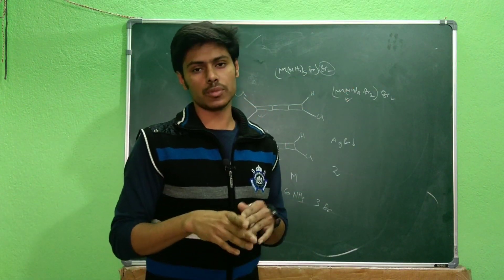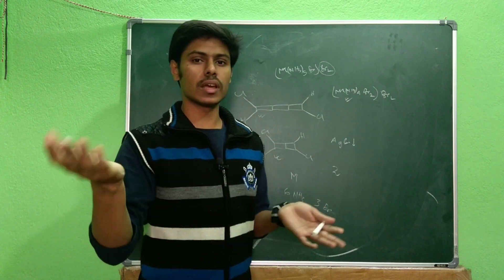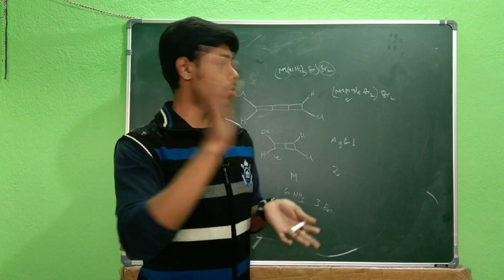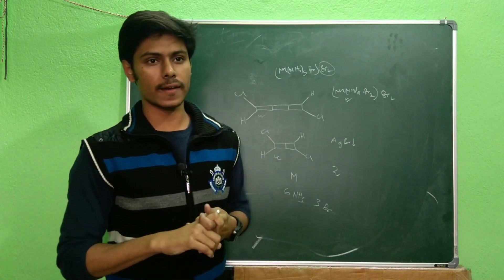This type of question can also come in the JAM exam. In that case, they may directly tell you how many bromine atoms are precipitated — but you have to be very careful while choosing the correct answer option.